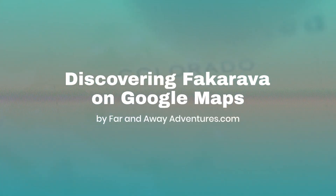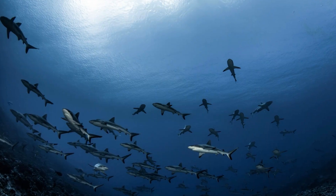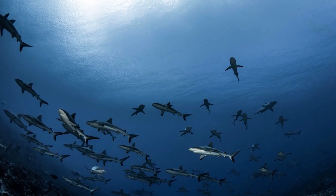Nestled in the heart of French Polynesia's Tuamotu Archipelago, Fakarava is a hidden gem now unveiled by the digital magic of Google Maps. This atoll, a haven for divers and nature enthusiasts, is home to pristine coral reefs and an explosion of marine biodiversity.